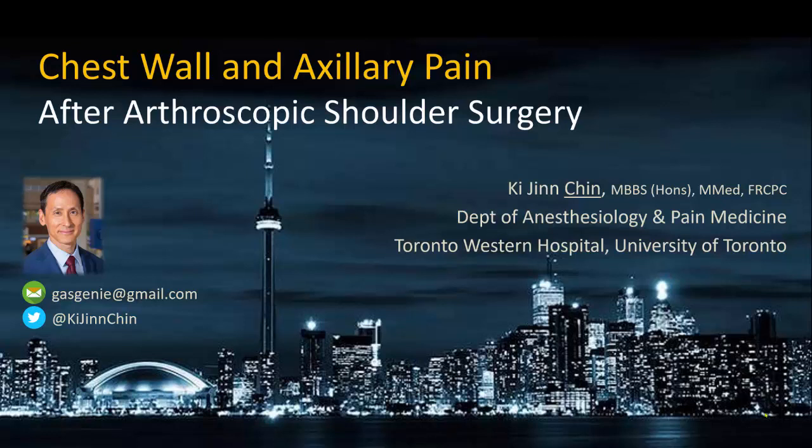In the next 15 minutes, I'm going to discuss the issue of postoperative pain after arthroscopic shoulder surgery that can occur despite preoperative regional anesthesia, and specifically pain that is localized to the chest and axillary region.